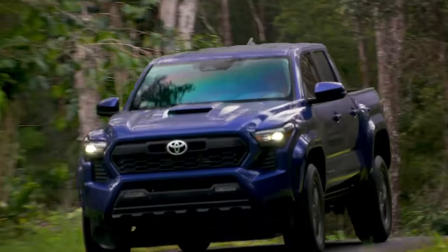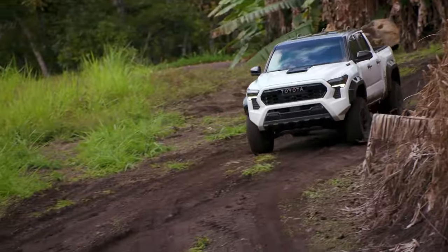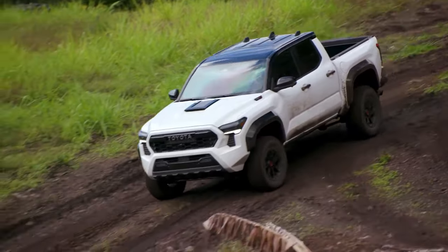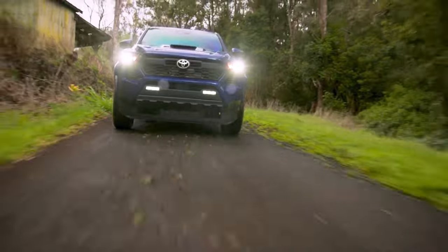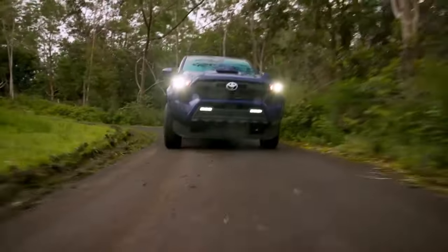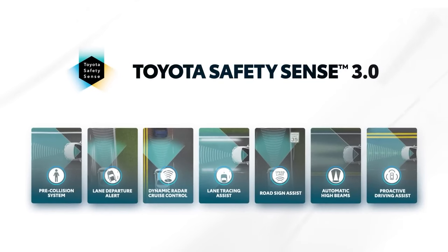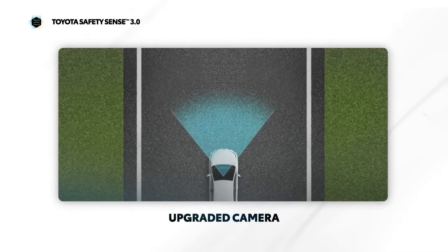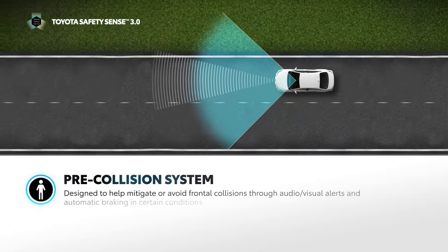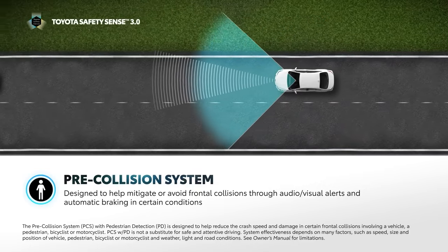The 2024 Toyota Tacoma also comes standard with a number of safety measures. The Toyota Safety Sense 3.0 package includes a variety of driver assistance technologies that work together to keep the vehicle on its intended path. Radars and sensors have advanced to detect and warn drivers of potential dangers such as pedestrians and bicycles. Blind spot warnings and rear cross-traffic sensors are available on higher trim levels.